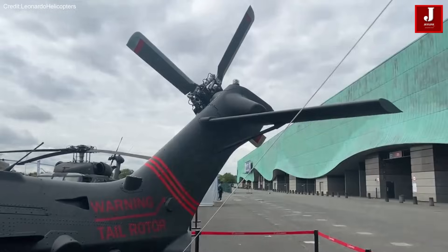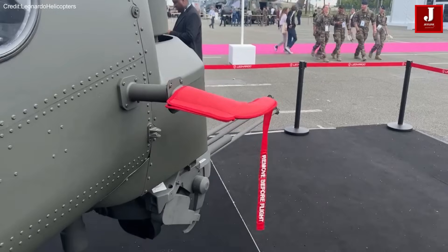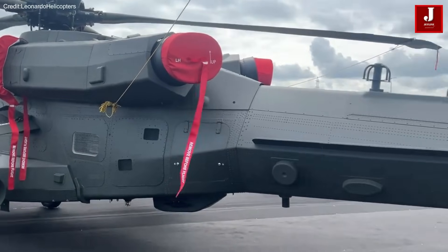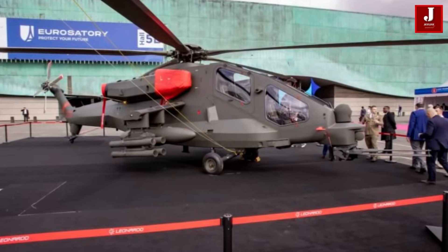Whether it's the Apache's battle-proven legacy or the AW249's innovative design, both helicopters represent significant advancements in military aviation technology.